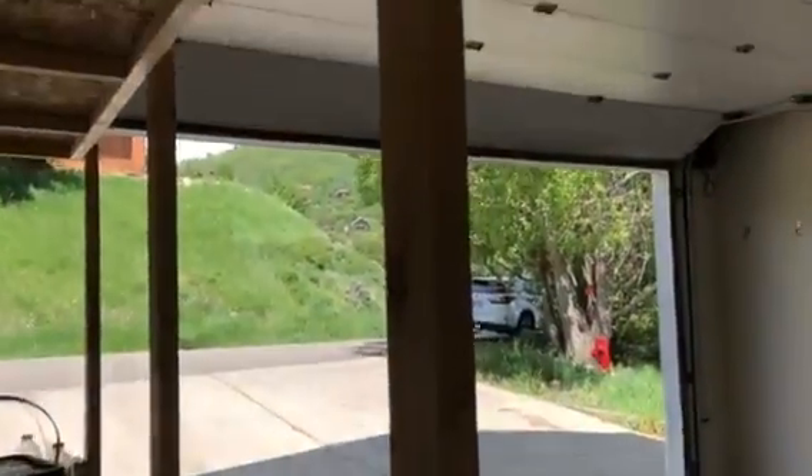Here's the garage off the kitchen — I opened it up. Looks like it fits one car, very comfortably. This is a powder room in here.